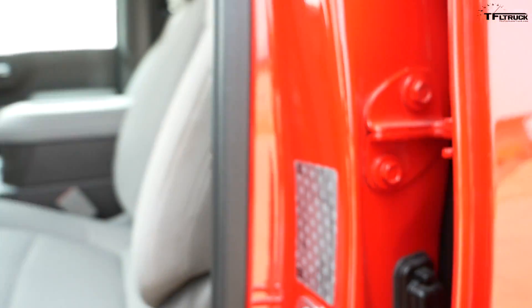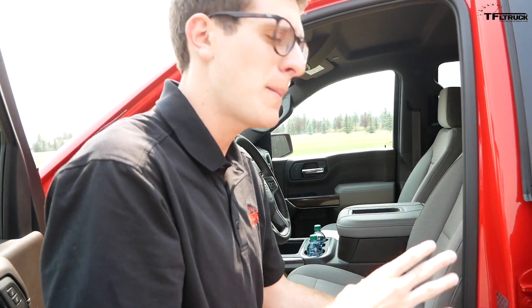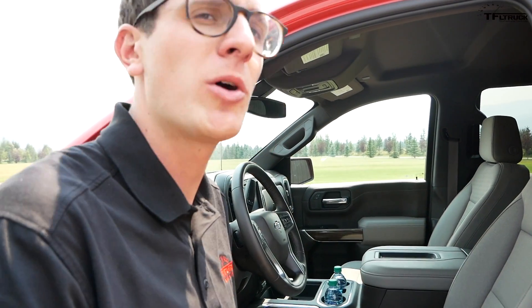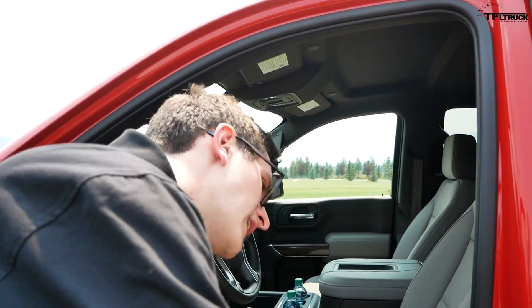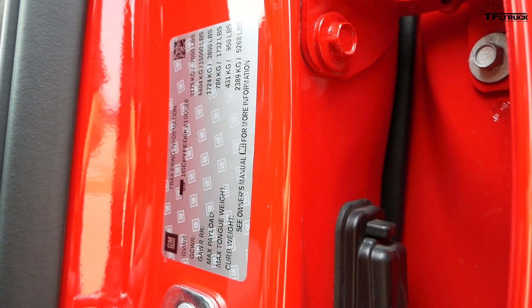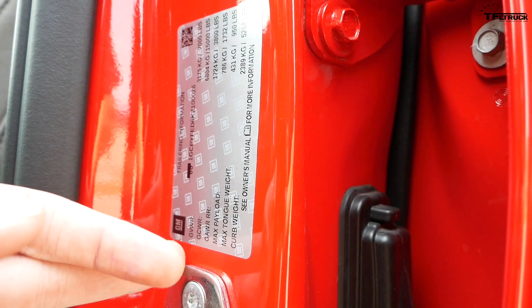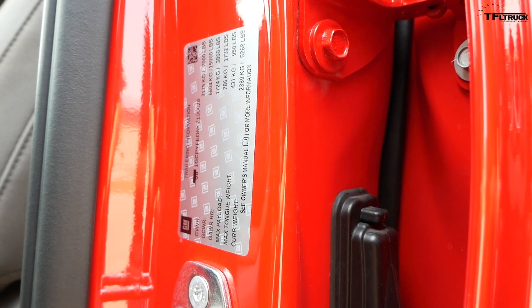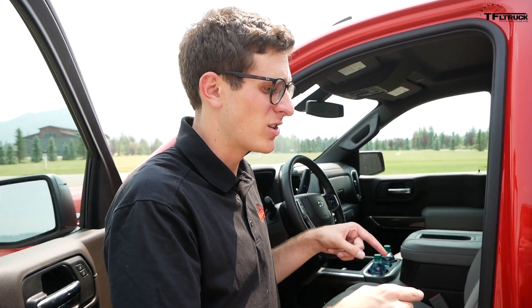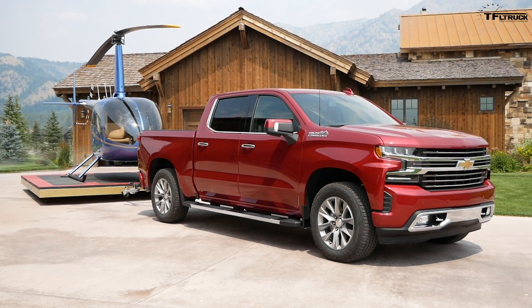A VIN-matched trailering information sticker is a big deal on this new truck — it's tied to your exact truck and gives your GVWR, GCWR, max tongue weight, and curb weight. On this LT Trail Boss with the 5.3-liter V8, the max tongue weight is 950 pounds and GVWR is 7,000 pounds, suggesting roughly a 9,500-pound towing limit. Maximum towing is achieved with the 6.2-liter V8 and the correct trim, reaching up to 12,200 pounds — though that is not class-leading.